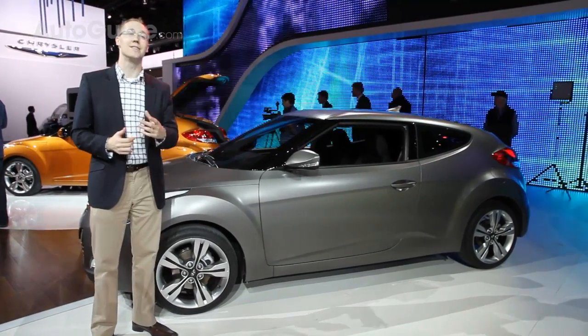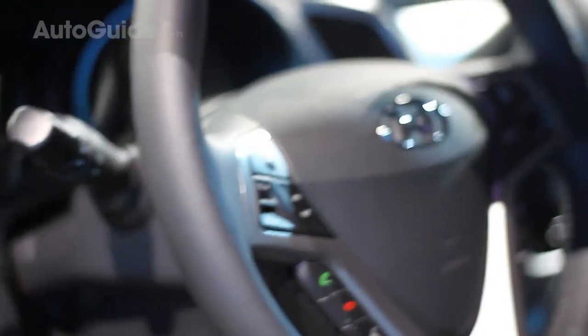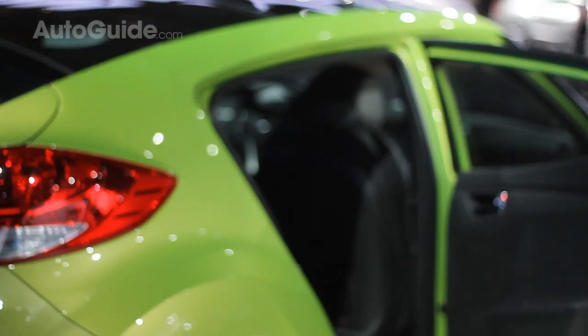Standard on every Veloster will be a seven-inch touchscreen inside. Hyundai is also using this vehicle to launch their new Blue Link telematics system, which is very much like Hyundai's version of OnStar. You'll be able to get a lot of those great safety features from OnStar, as well as the ability to unlock your vehicle remotely and things like that.